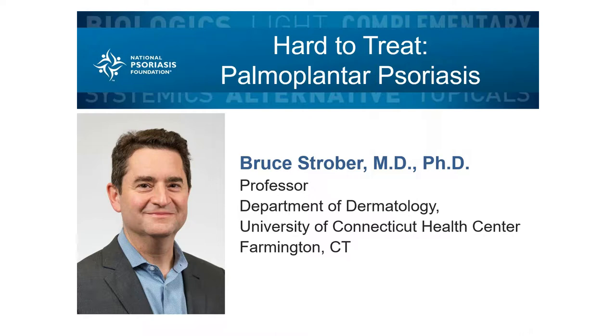Dr. Strober is also the scientific director of the Corrona National Psoriasis Foundation Psoriasis Registry. He maintains a strong commitment to the field of dermatology as a fellow member of the American Academy of Dermatology and as a president's council member of the National Psoriasis Foundation. He is a past member of the foundation's medical board and has authored numerous journal articles and has spoken extensively to both physician and patient audiences. It is my honor to welcome Dr. Strober, who will present information and strategies about managing palmoplantar psoriasis. Please welcome Dr. Strober.